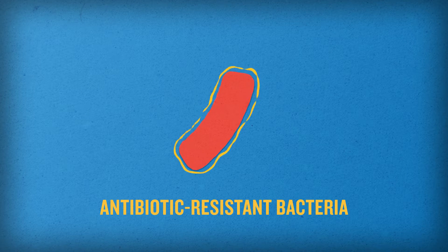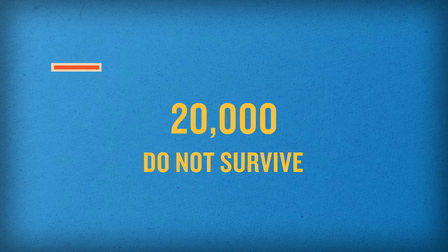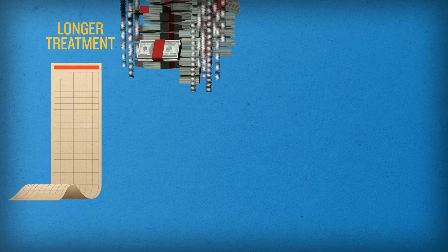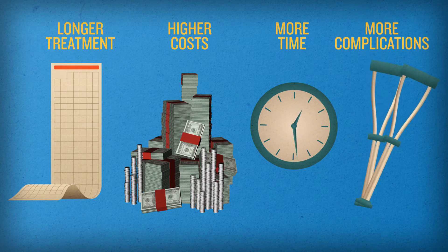Of those who get sick, 20,000 do not survive, and those who do survive may require longer treatment time, have higher health care costs, spend more time in the hospital, and develop more complications.